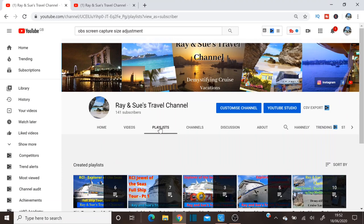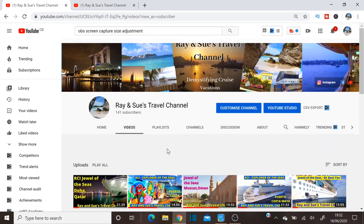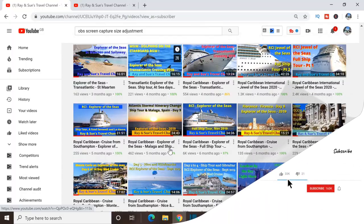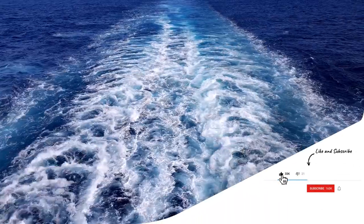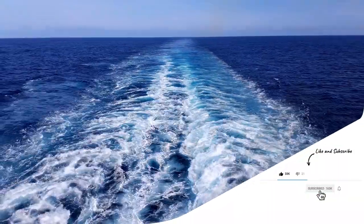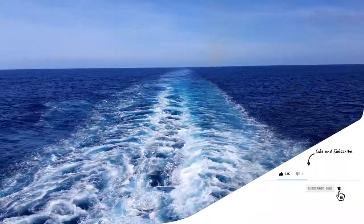If you like this video, why not check out our channel — Ray and Sue's Travel Channel — where you'll find a raft of other cruise videos covering the Far East, the Middle East, the Mediterranean, and the Caribbean and Mexico. Please leave any comments you'd like and consider liking and subscribing. It's through your subscription that this channel can grow.